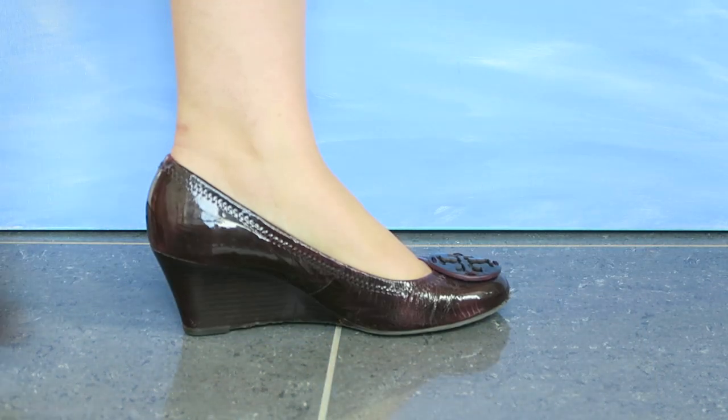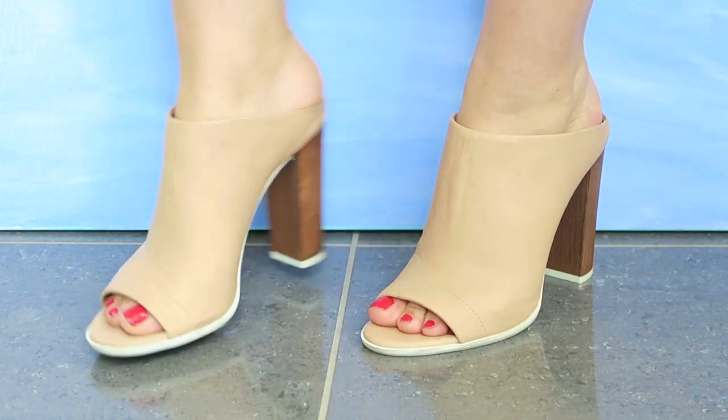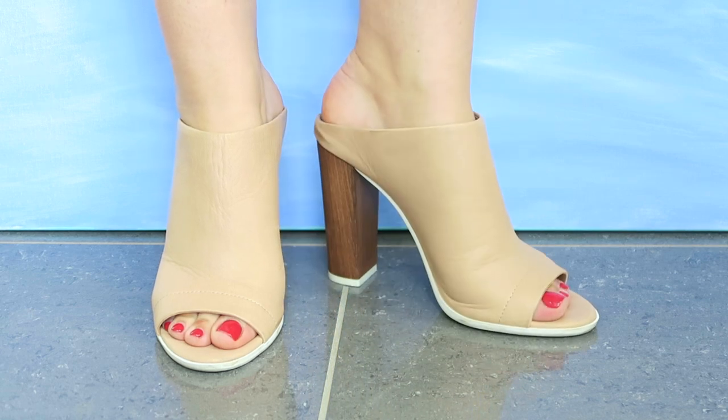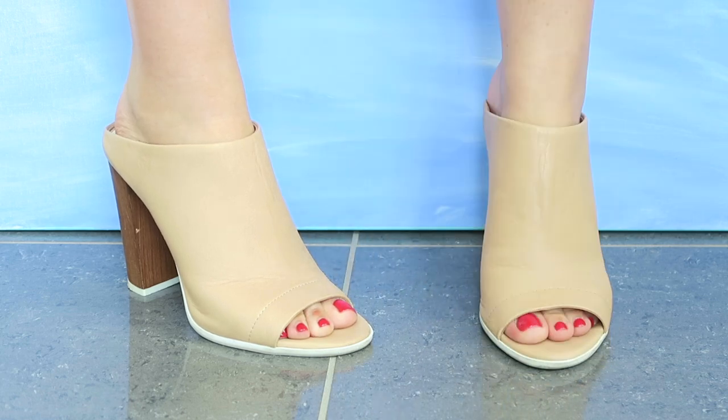After that I have some really nice Vince mules — very current. I love this style; it's so comfortable, a little bit edgy but still pretty classic, especially since I picked a nude tone again.